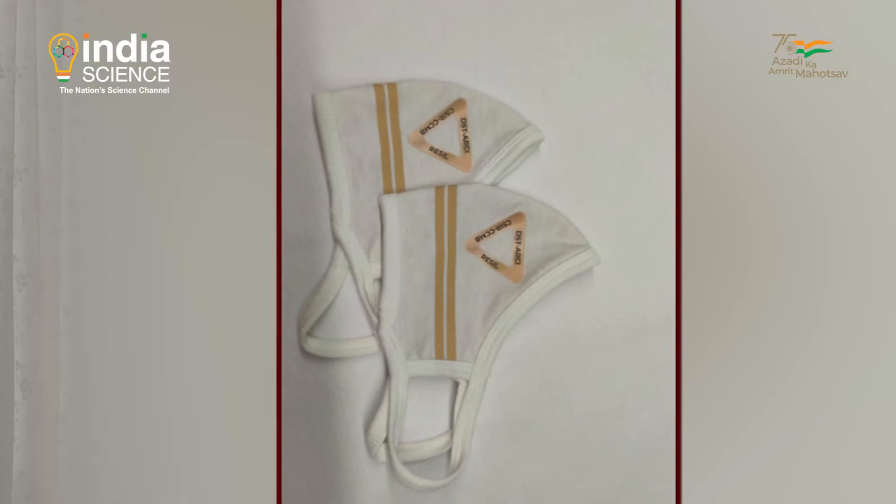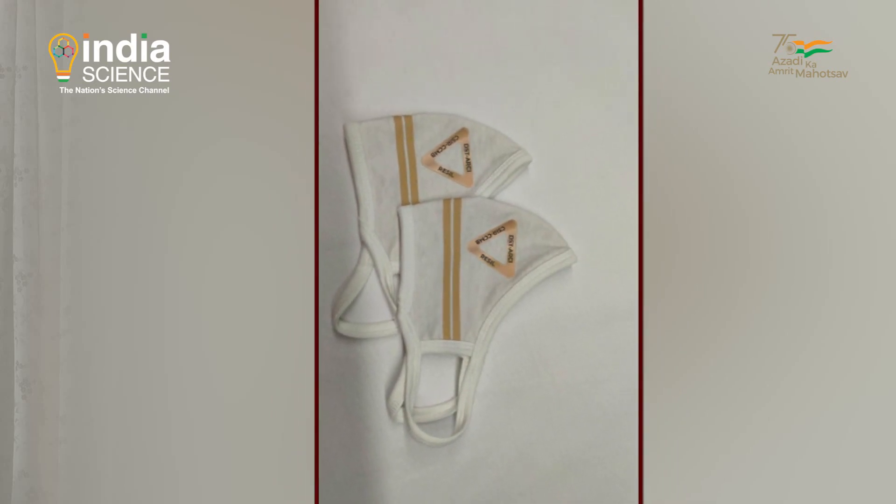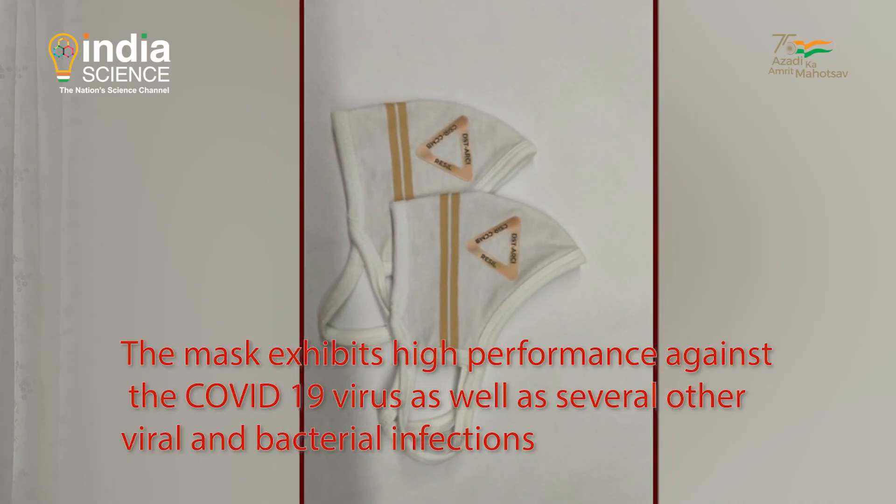These masks can be used directly — if it is a two or three layer mask, only the outer layer will be coated with nano copper. Or it can be used on a conventional mask as a protective layer, so that whatever droplets come from a COVID patient and touch the outer layer will get disinfected. That's why we call it a self-disinfecting mask.